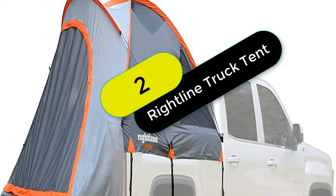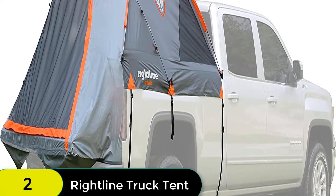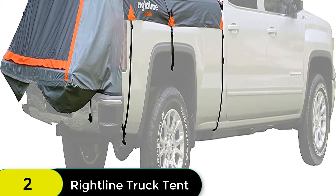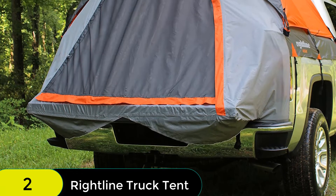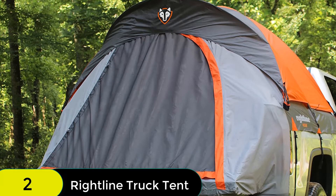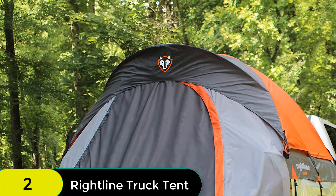At number 2 on our list, we have the Rightline Gear Full-Size Standard Bed Truck Tent. This truck tent features a unique floorless design that cuts down on setup time and allows for setup without removing gear from the bed. It is made of water-resistant fabric with tape-sealed seams and features heavy-duty straps and nylon buckles that won't damage your truck's finish.